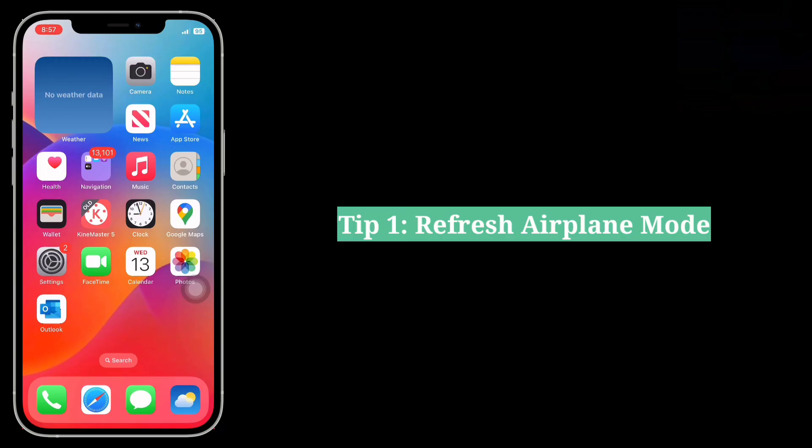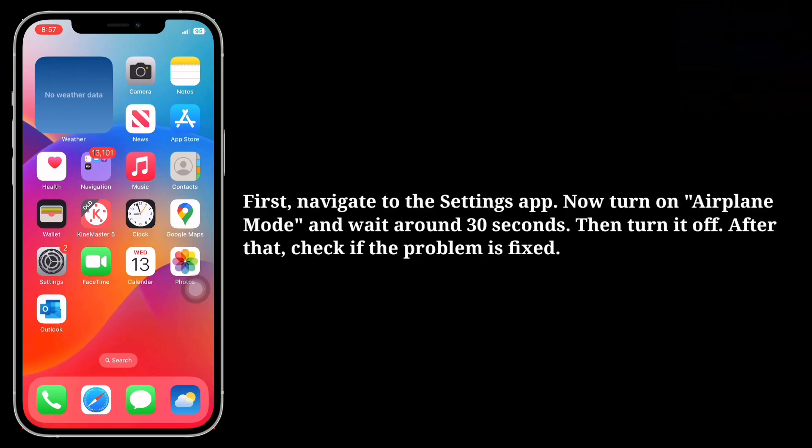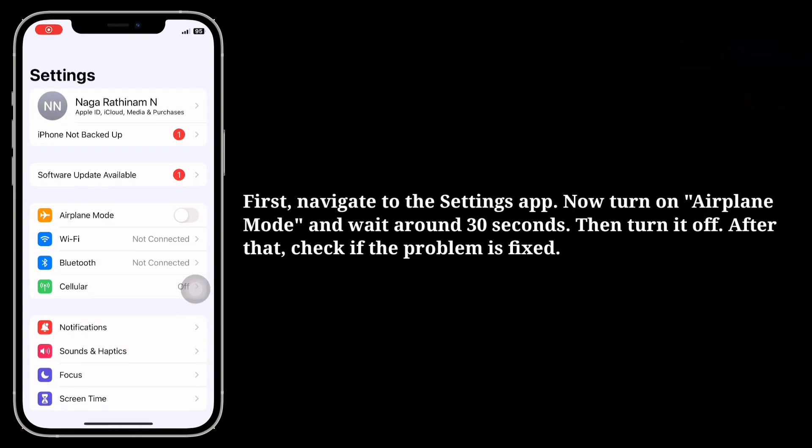First tip is refresh airplane mode. Navigate to the Settings app, then turn on airplane mode and wait around 30 seconds. Then turn it off. After that, check if the problem is fixed.